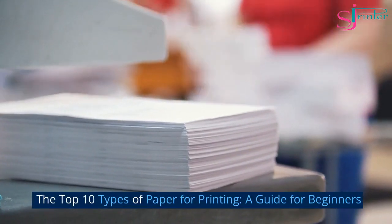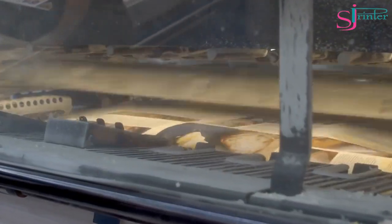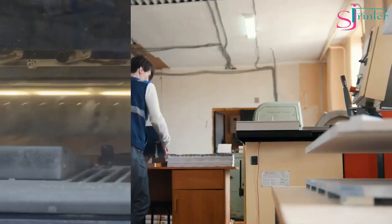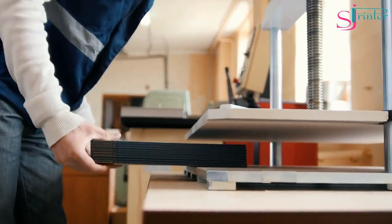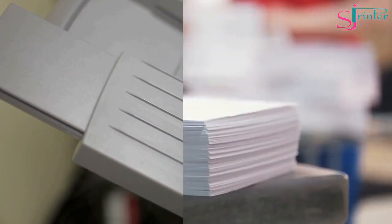The Top 10 Types of Paper for Printing: A Guide for Beginners. Printing is an essential aspect of our daily lives, whether it's for business or personal use. However, not all papers are created equal, and choosing the right paper for your printing needs can be overwhelming. In this guide, we'll take a look at the top 10 types of paper for printing and provide you with all the information you need to make an informed decision.